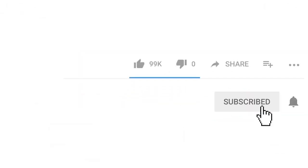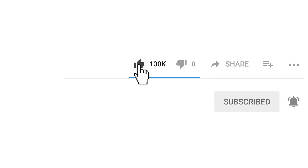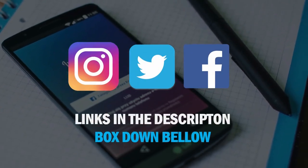If you are new around here, make sure to subscribe with notifications on so you do not miss any of our new videos. Also, feel free to follow us on social media — links in the description box down below.